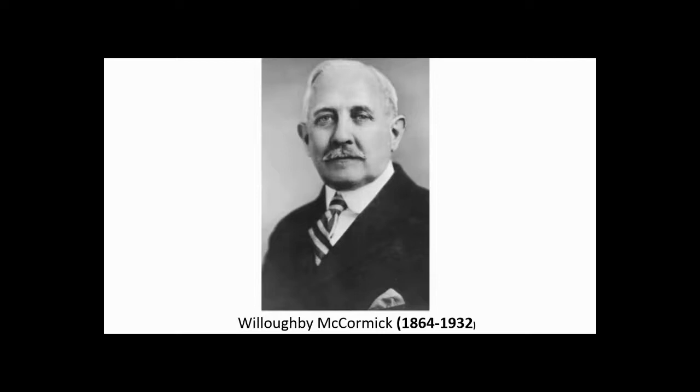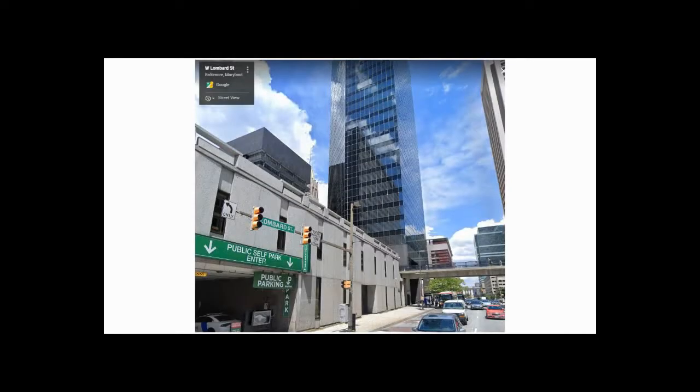A few years later, at age 25, in 1889, McCormick came to settle in Baltimore to start a little tea and spice shop. He started out very small, selling door-to-door. His first place was on Hanover and Lombard Street, which would have looked nothing like this, and it consisted of one small room and a cellar, plus a very small backyard which was used for storage.